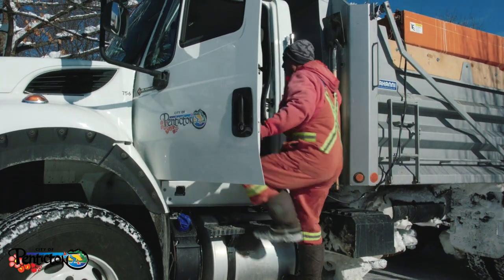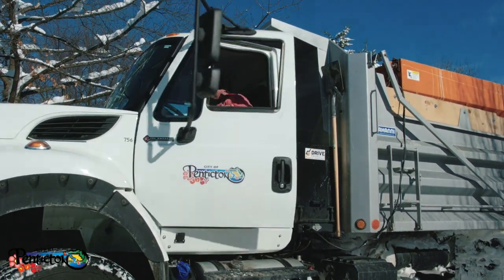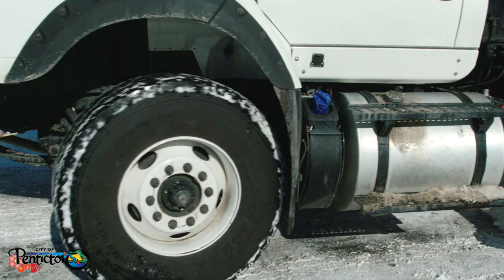Clearing snow after a storm is a big job. With certain roads and routes taking priority, it can sometimes take up to 48 hours from the time the storm ends before crews are able to tackle residential streets and cul-de-sacs. Rest assured that your street will be cleared — it just might take some time. So please be patient; crews are on their way.